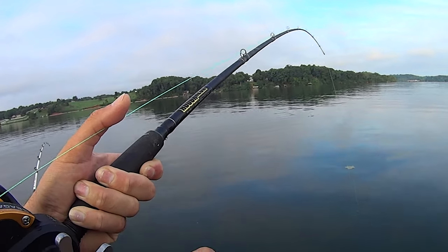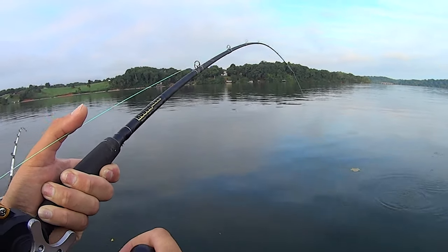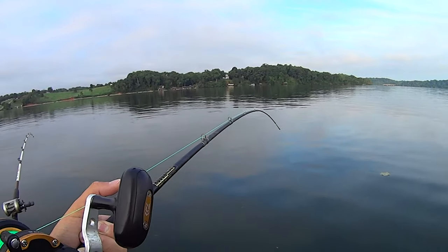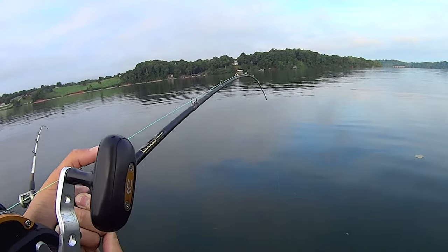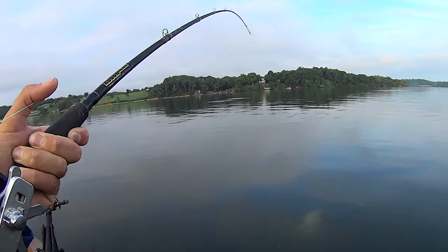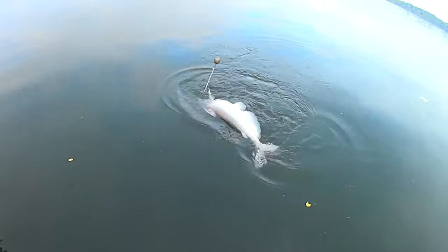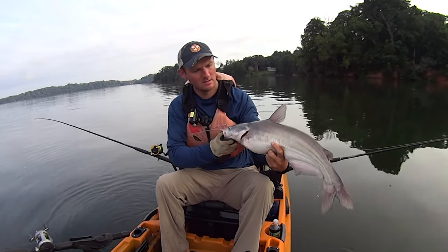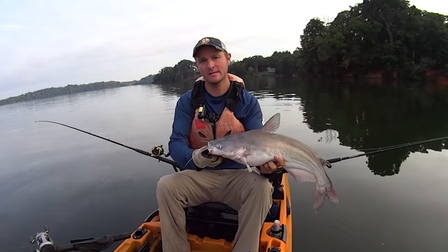Let's see what he is — I'm guessing it's going to be a blue. This one ate a skipjack head; I've got fresh skipjack out here today, two head pieces and two body pieces on my four rods. Yep, we've got a blue cat — catfish number one's a blue. Not very big but he's getting a skunk out. He ate through the head piece so I'm going to have to replace it.